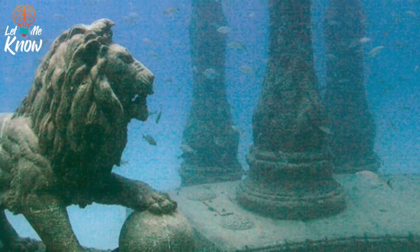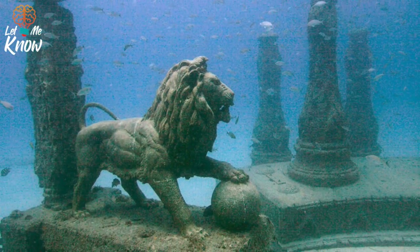This lion resides in the Neptune Memorial Reef. People can pay to have their remains placed here.